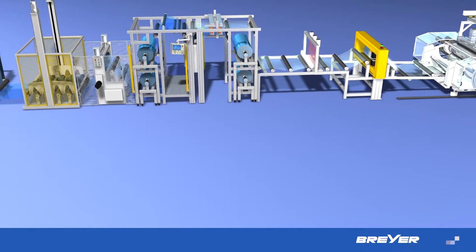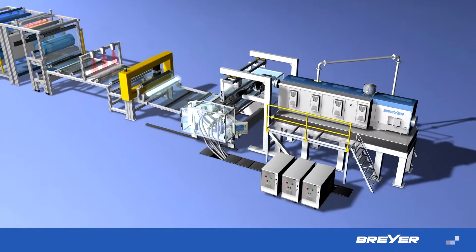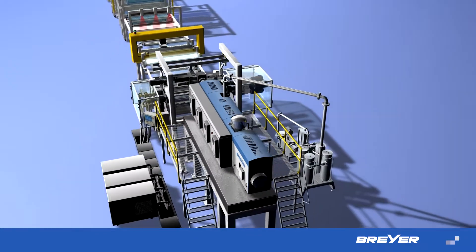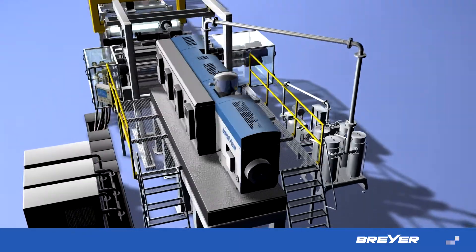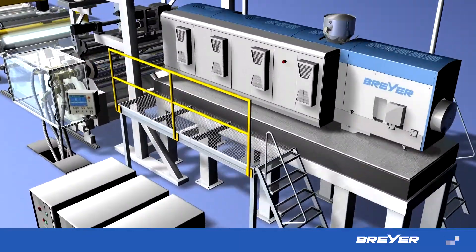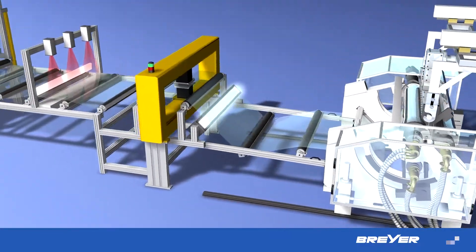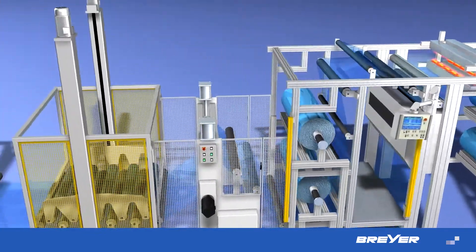Flat film for technical and optical applications is placing increasingly high demands on extrusion technology. Especially when it comes to the production of ultra-thin and low-tension film with optical qualities, the unbeatable combination of long-standing know-how and excellent extrusion technology is what matters. Breyer has made a name for itself through extraordinary achievements in a rapidly expanding market.